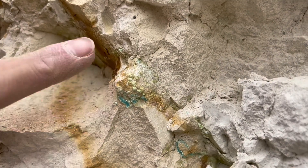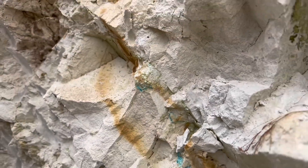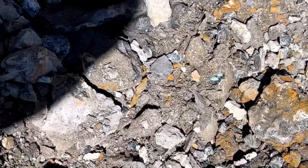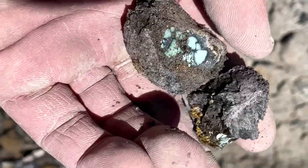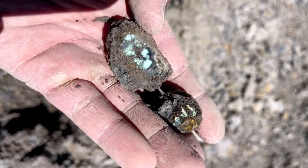Millions of years ago, mineral-rich groundwater moved through copper-bearing sedimentary deposits. As that water circulated, it slowly replaced parts of the host rock with turquoise, sealing vibrant color inside an otherwise ordinary shell.